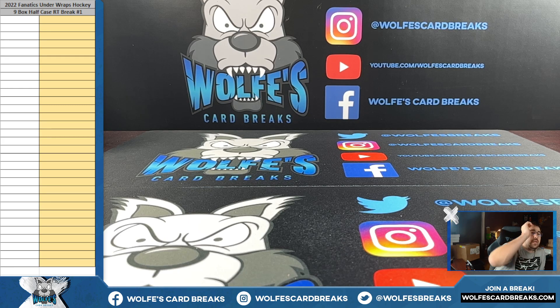Here we go, another break for tonight — 2022 Fanatics Under Wraps Hockey Pucks. This is a nine-box half-case random teams break. We got the case right here, it's pretty hefty. I'm going to grab the top nine hockey pucks and put them on the table for the break. The other nine will be used for half-case random teams number two, which I'll put on the website as soon as we're done.